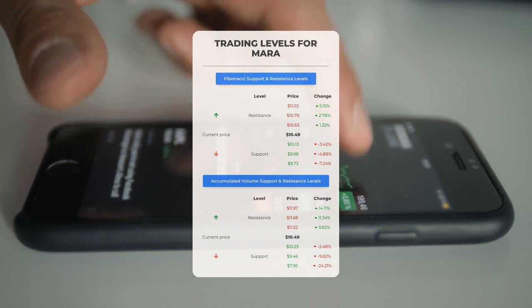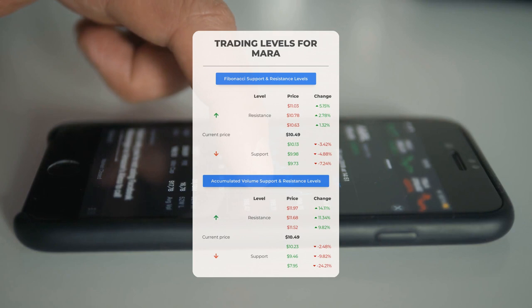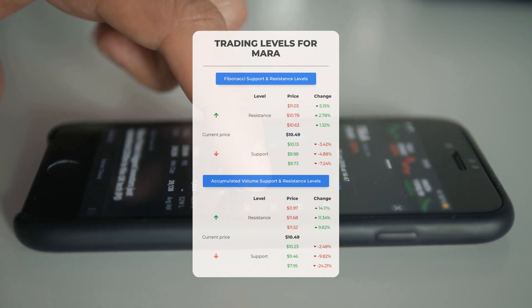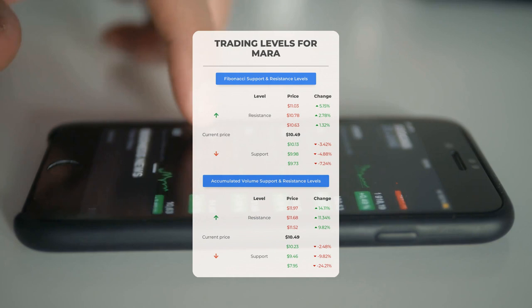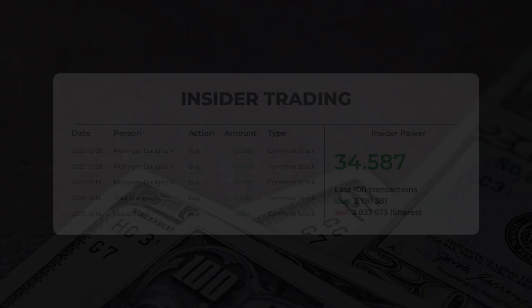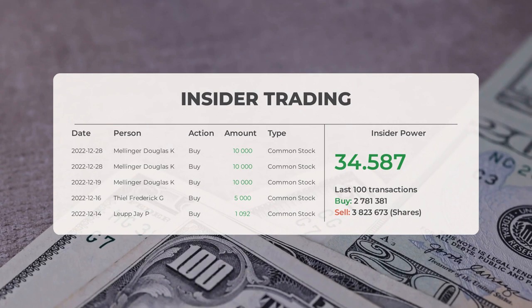Let's discuss some potential day trading levels for Marathon Patent. In case of an upward trend, the first resistance level is at $11.52. If you don't own any shares, you may want to wait for this level to be breached before entering a position. For those already holding the stock, this could be a level to consider for swing trading. On the downside, Marathon Patent encounters its first support level at $10.23. If this support level holds, it could be a good entry point anticipating a rebound. The combined average analyst rating is buy.